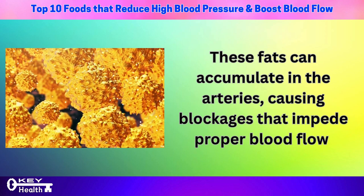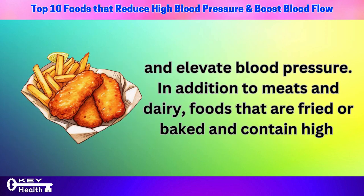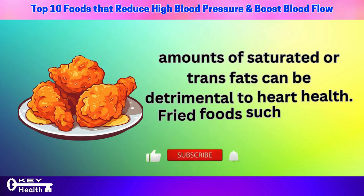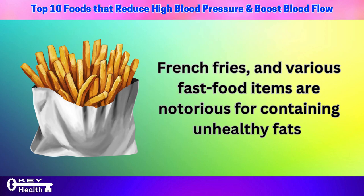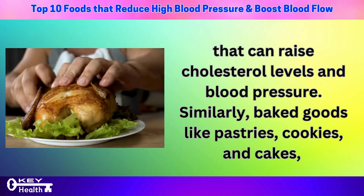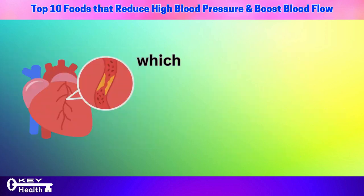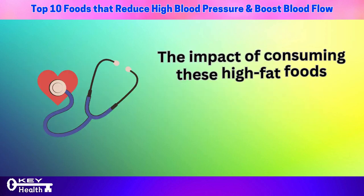In addition to meats and dairy, foods that are fried or baked and contain high amounts of saturated or trans fats can be detrimental to heart health. Fried foods such as fried chicken, french fries, and various fast food items are notorious for containing unhealthy fats that can raise cholesterol levels and blood pressure. Similarly, baked goods like pastries, cookies, and cakes, which often contain partially hydrogenated oils as a source of trans fats, can also increase heart disease risk.